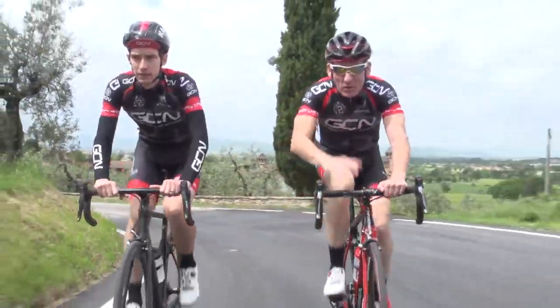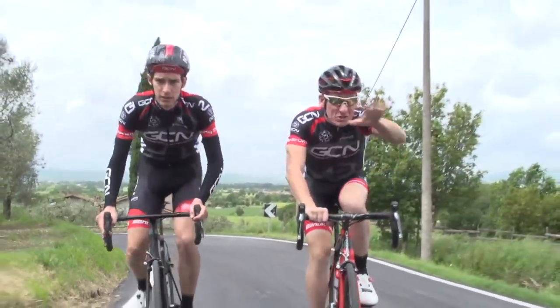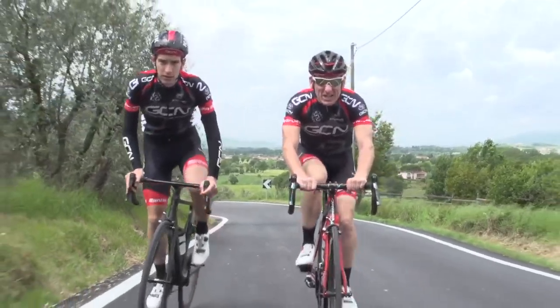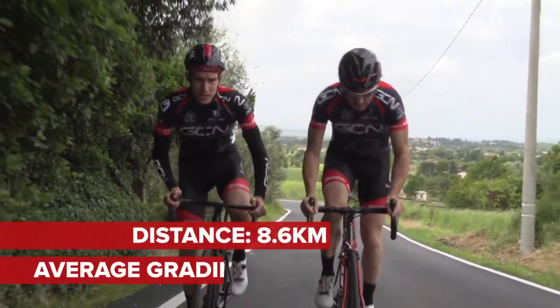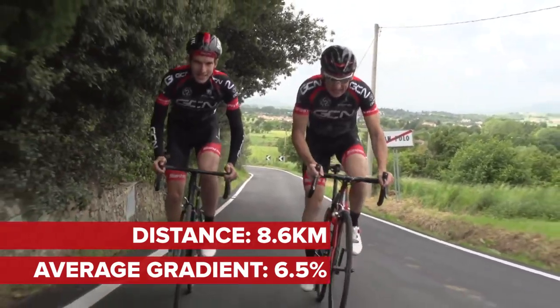So here we are on the lower slopes of the final climb of the day, the second category Alpe d'Apotti, just going through the town. The gradient actually really starts to rear its head very early — legs are going to sting a bit. The climb in total is 8.6 kilometres long and it averages 6.5%, but clearly it's not a steady gradient.